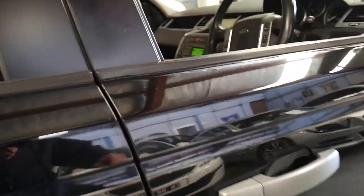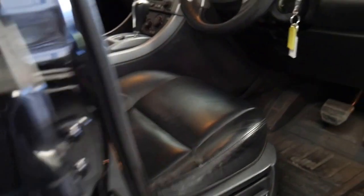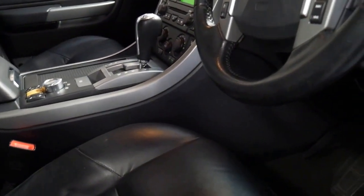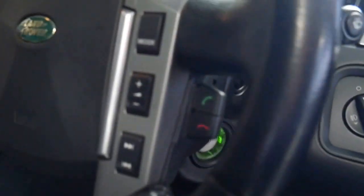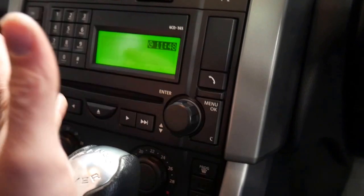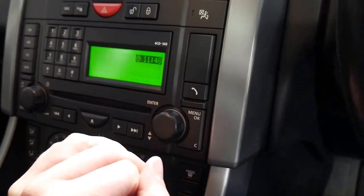It has some great options including Bluetooth, which you can basically tell by these two little switches on the steering wheel. Often people think if you've got that switch there that the car must have Bluetooth. Unfortunately it's not the case.